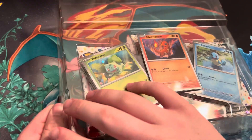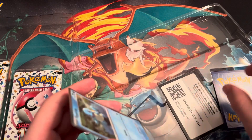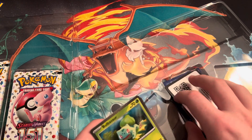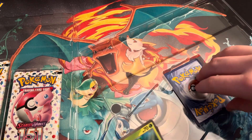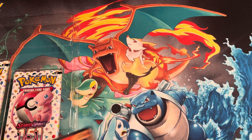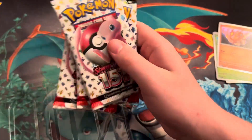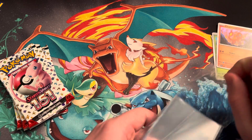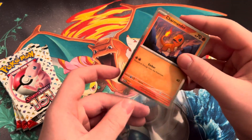Then you get your three holo promos, your code, and your boosters — two. Then you also get the Charmander. I'll sleeve those up in a sec. And you get your three boosters. I think this was like $11 — I'm pretty sure. It's a pretty good value. It could have been like $15 or something like that, I don't remember. But it was a good price for what you get. The poster's really nice and cool too.